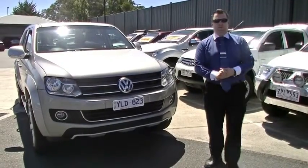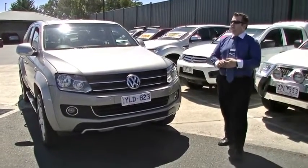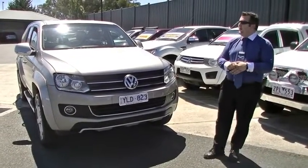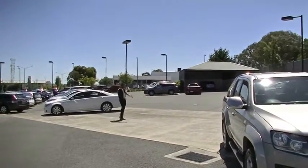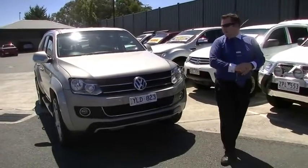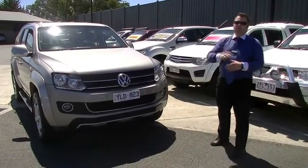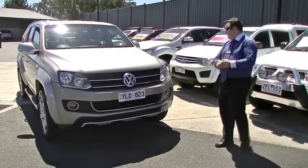Hello and welcome to Berwick Mitsubishi on this beautiful sunny day. My name is Mark Hoffman, and there's our normal video presenter, Mark McGregor. Over here we are going to be talking about a 2011 Volkswagen Amarok Ultimate Edition. I'm a massive fan of the Volkswagen product — they just look brilliant and they work.